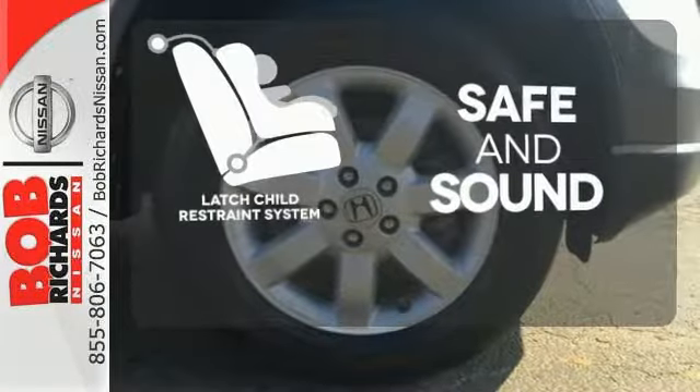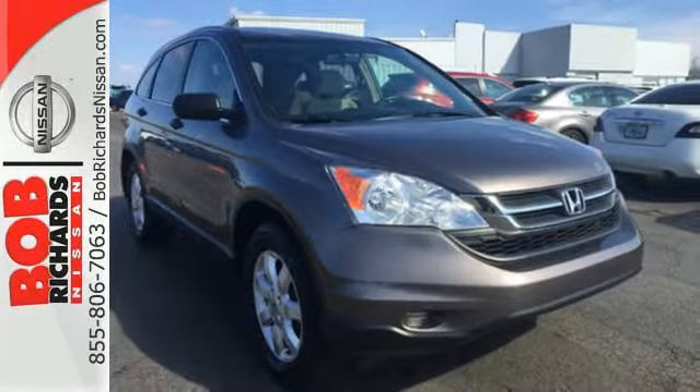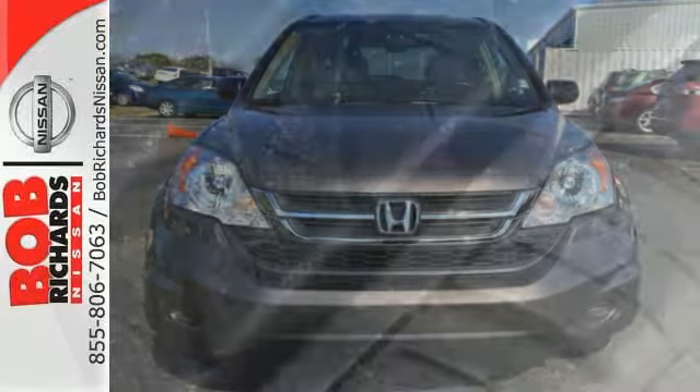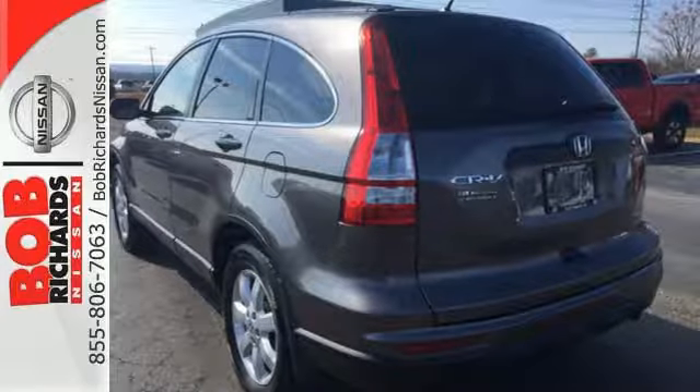Keep your most precious cargo safe with the latch restraint system. The CR-V remains the most popular compact SUV on the road, thanks to its flexible and ergonomically sound interior, secure handling, stellar safety ratings, and rock solid build quality. See it for yourself today.